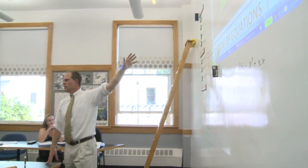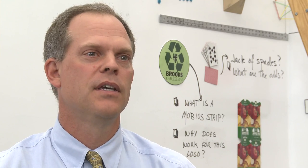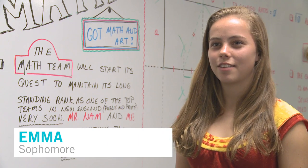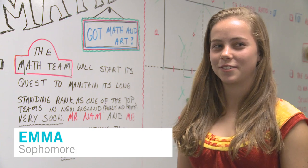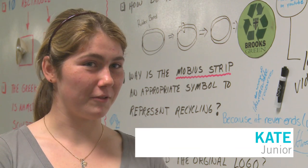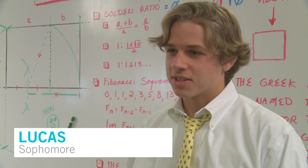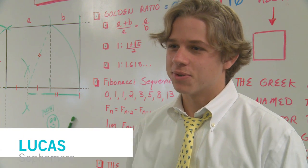The students didn't know that when they walked into my room they would see this large whiteboard. At first everyone was so confused because we thought he had just drawn on the wall. We were like, how did he get up there? None of us had ever seen anything like this before, so it was pretty cool.